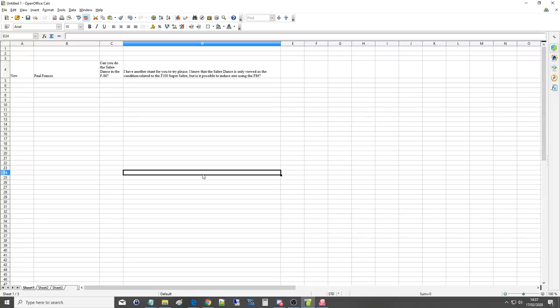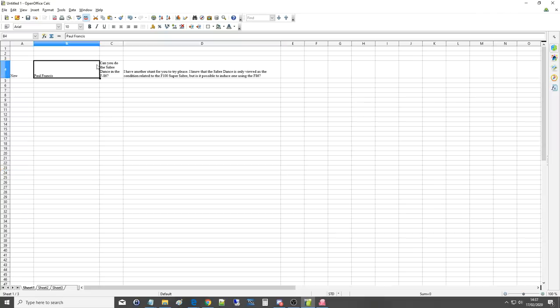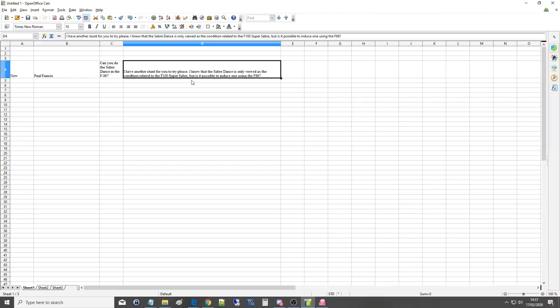Hello everyone, I hope you're all doing very well. For today's viewer-requested video, we've got Paul Francis asking: can you do the saber dance in the F-86? I have another stunt for you to try. I know that the saber dance is only viewed as a condition related to the F-100 Super Sabre, but is it possible to induce one using the F-86, which is of course the precursor to the Super Sabre, just known as the Sabre?